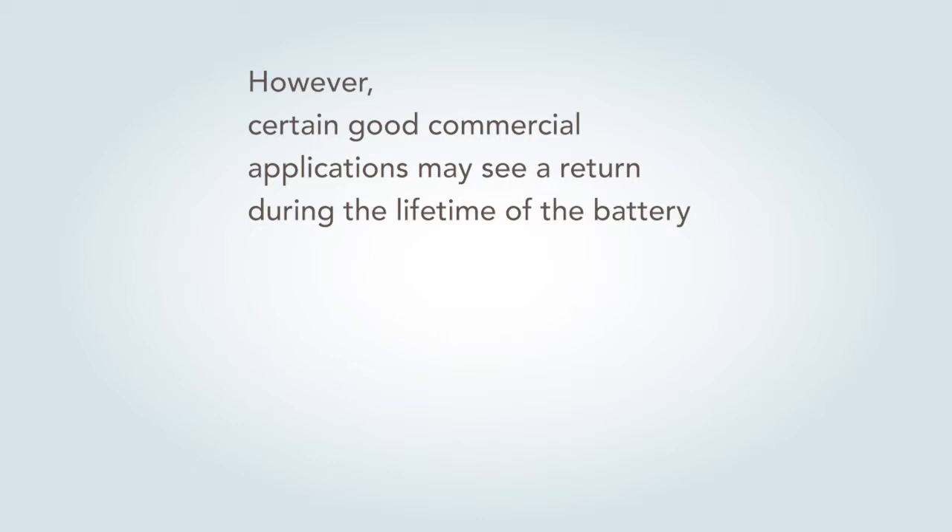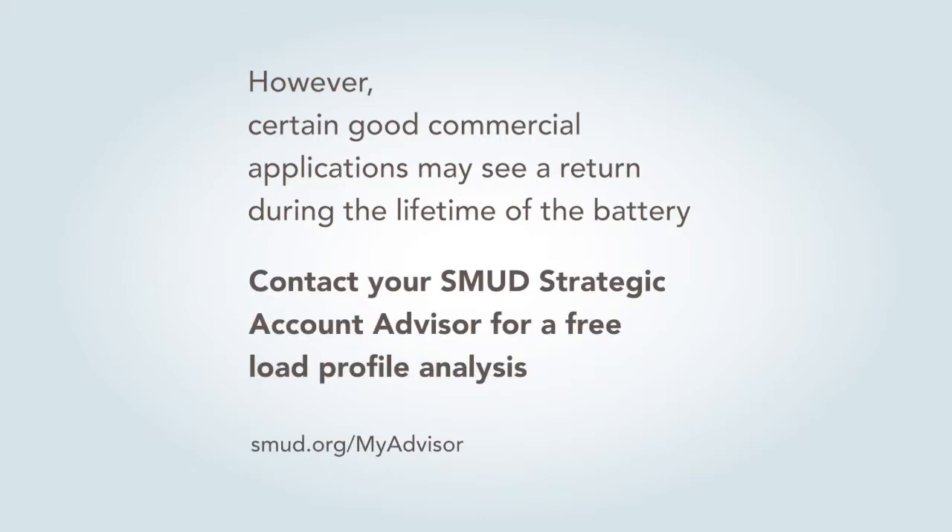What I would say is go ahead and talk to your SAA. They'll analyze your load profile and recommend what kind of battery system to put in. That was one of the first projects I worked on when I came here — to analyze the effectiveness of a battery energy storage system that was installed at a grocery store.